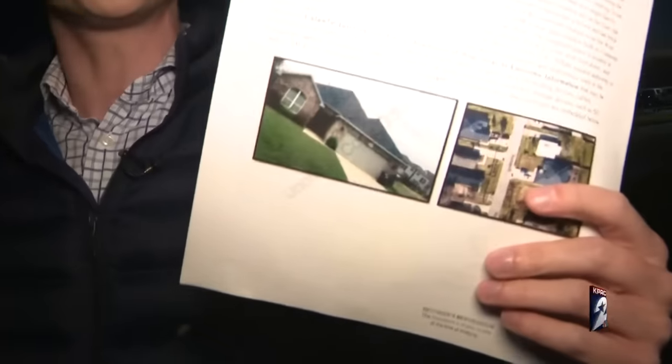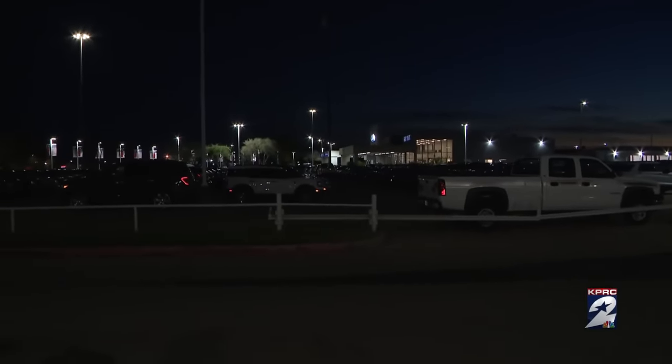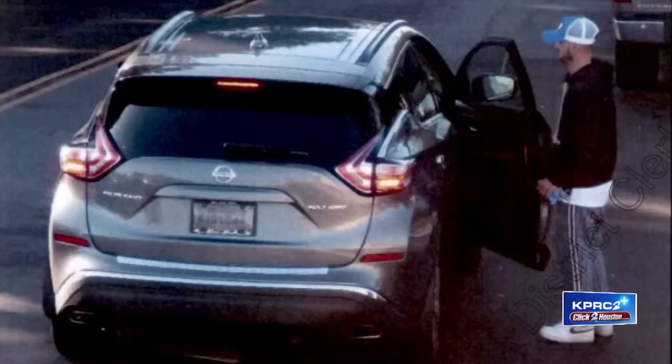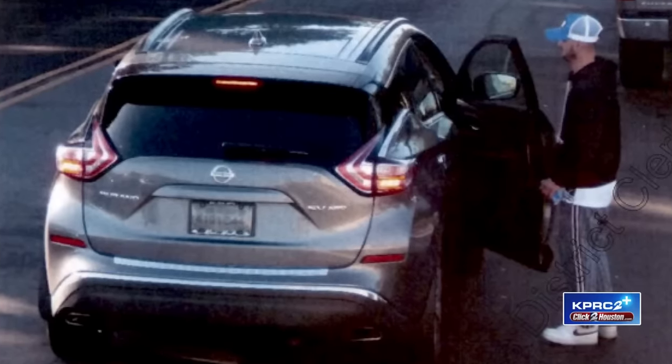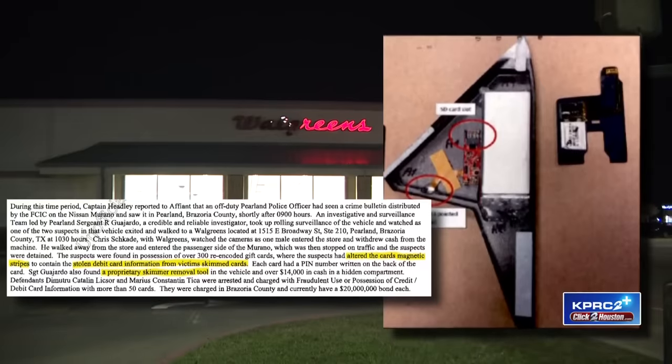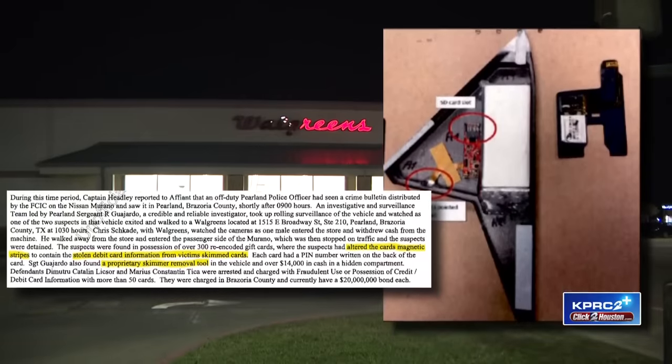This warrant shows when the group first set up shop in Houston. Days before the first card skimmer was discovered in October, one of the suspects came to this Pasadena car dealership. Using $15,000 cash and a fake Italian passport, investigators say he bought a Nissan crossover SUV. It would later be seen on surveillance cameras as the suspects placed skimmers, seen here in an image from court documents, at ATMs inside stores all over the Houston area.